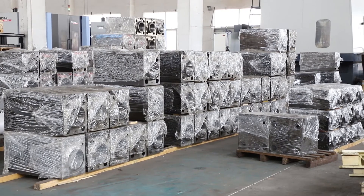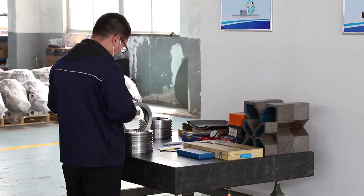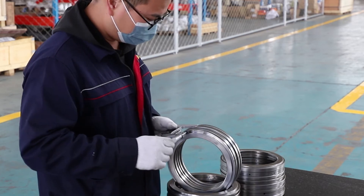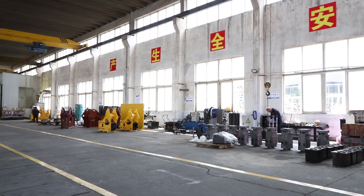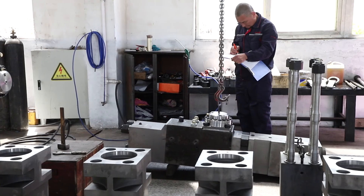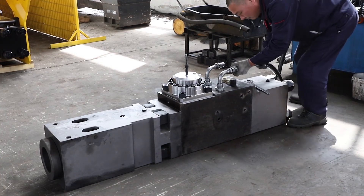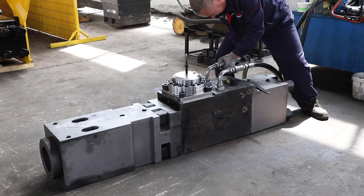Our factory tests every hydraulic product before loading. Customer satisfaction is always our first priority. If you need cylinders, control valves, front heads, back heads, seal kits, or other spare parts, we have them all in stock.